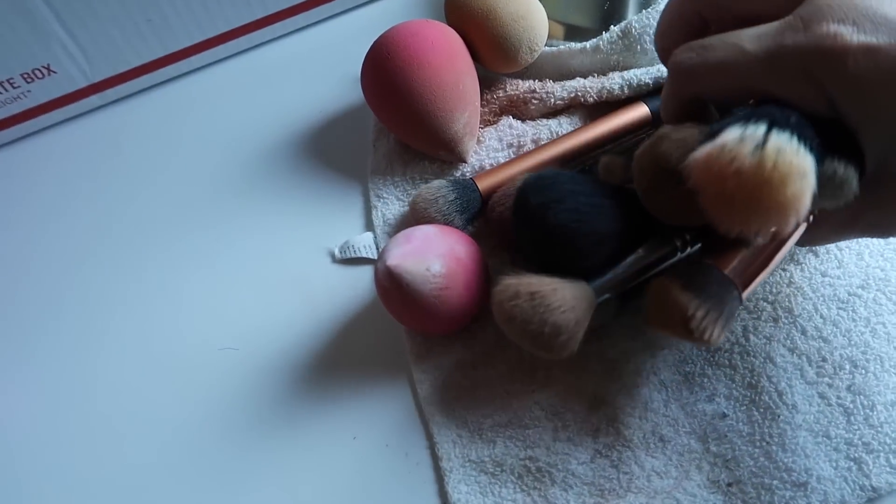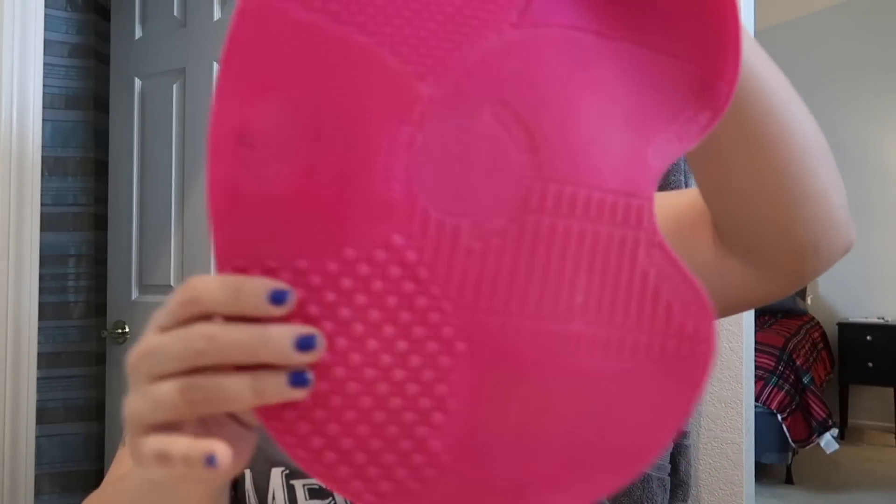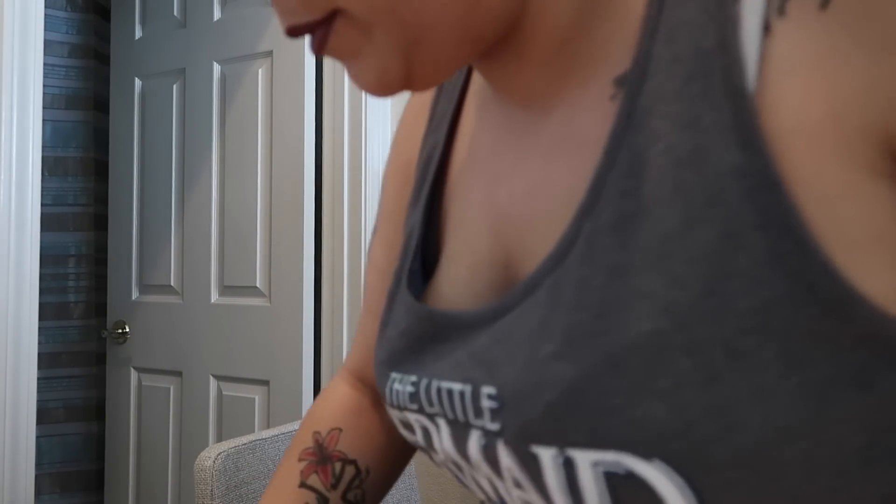I just finished filming a video and now I need to clean all my brushes. I have my Sigma brush cleaning mat — this is what I like to use, it's super easy. I usually use either baby shampoo or my Beauty Blender Solid, and I'm probably going to use the Beauty Blender Solid today since I already have it out. I filmed a makeup video that's been requested, so I hope you guys like it. I'm not too sure if the lighting was too bright, but we'll have to see when I edit.